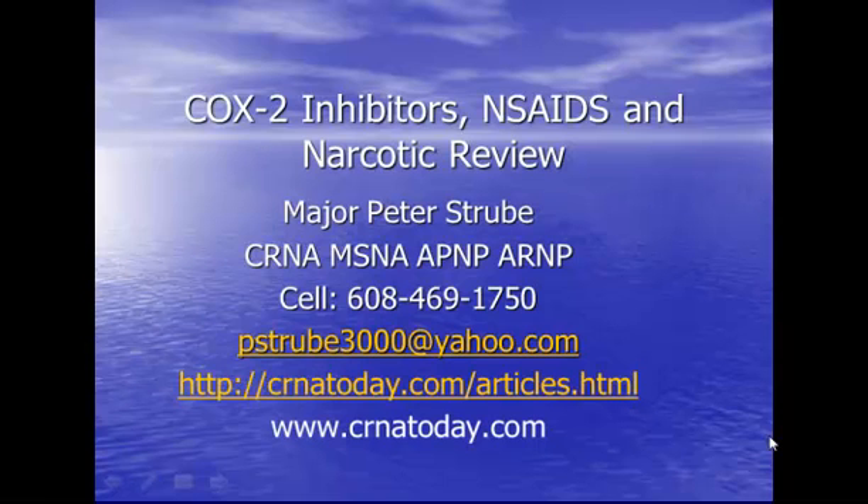This is Pete Strube recording a lecture for CRNA Today Web-Based Learning, a review of COX-2 and COX inhibitors, the NSAIDs, and a narcotic review.